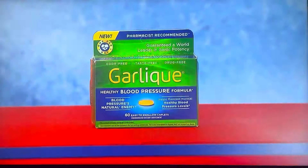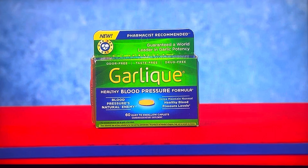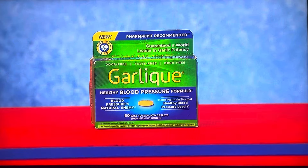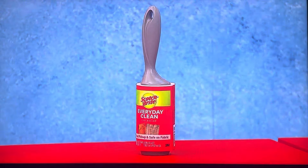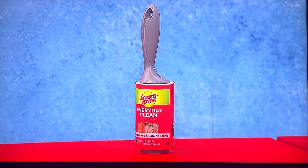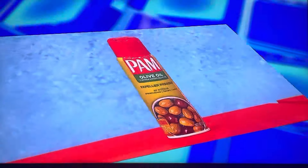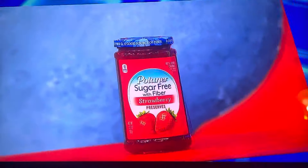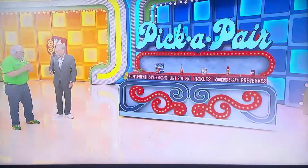First up: Garlic Healthy Blood Pressure Formula — a custom blend of garlic, vitamins, and minerals to help maintain healthy blood pressure, and it's odor free. Next, a 16-ounce bag of chicken nuggets, a 31.4-foot lint roller, a 32-ounce jar of pickle spears, a 5-ounce can of olive oil cooking spray, and 13.5 ounces of strawberry preserves.